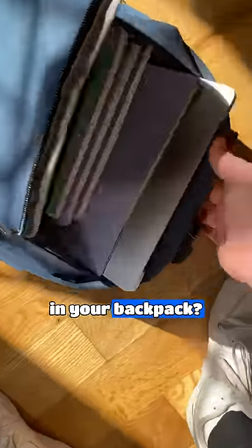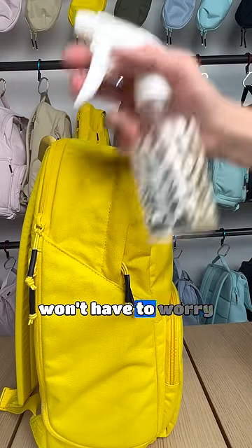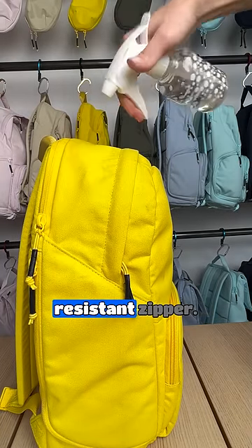Have you worried about your laptop in your backpack? That's why we made a separate padded laptop sleeve that'll fit up to a 16-inch laptop in an easily accessible sleeve. And you won't have to worry about it getting wet because it has a water-resistant zipper.